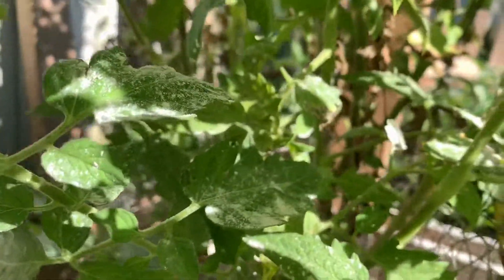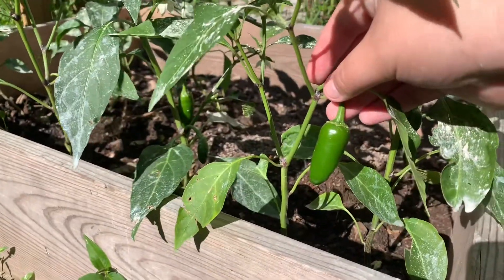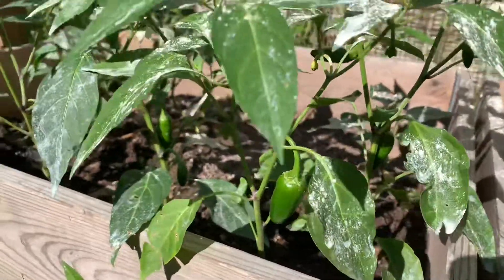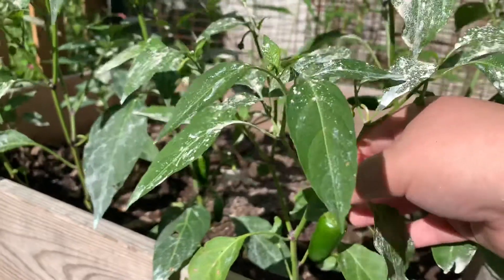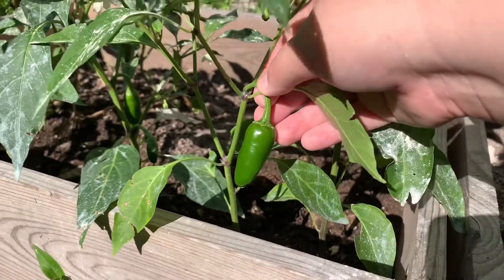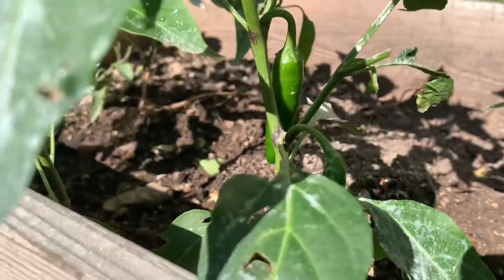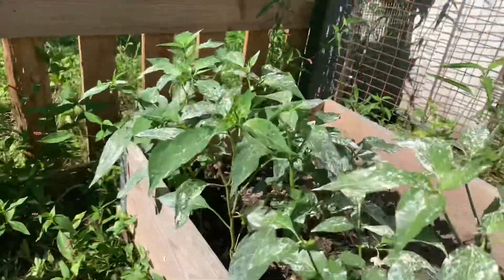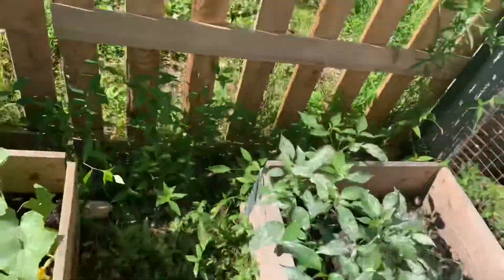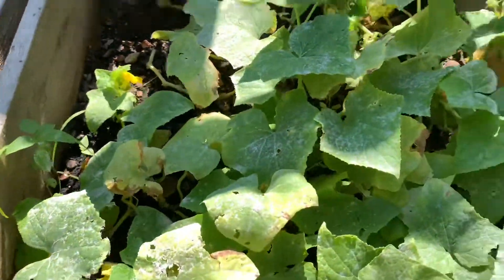These are my jalapeño plants. Let me know in the comments below if you think that both these pepper plants are the same pepper — they should be different but that doesn't mean they are.